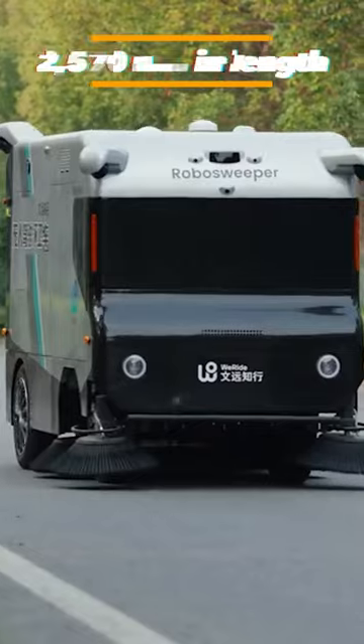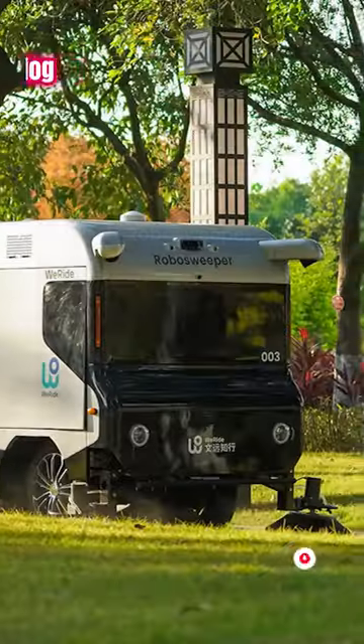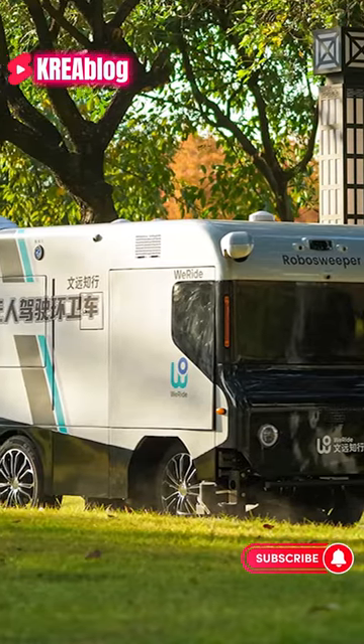Measuring 2,570 millimeters in length, it has a variety of features and can clean an area of 120,000 square meters.